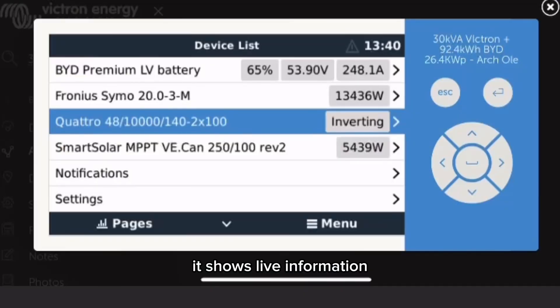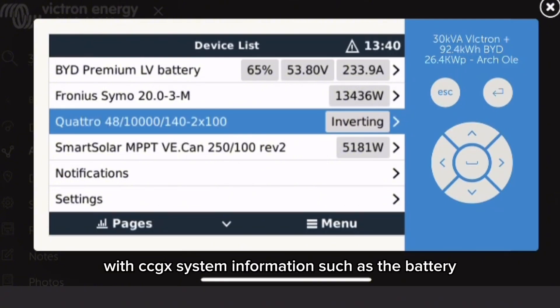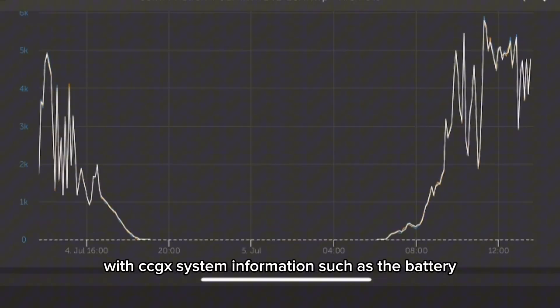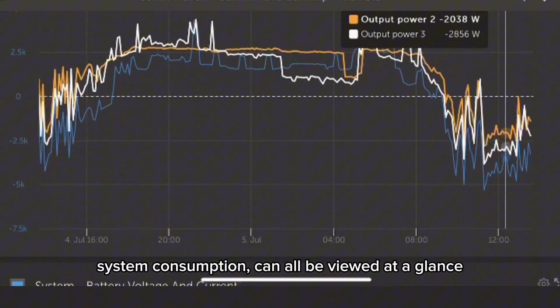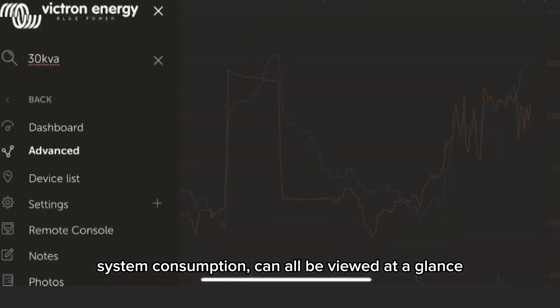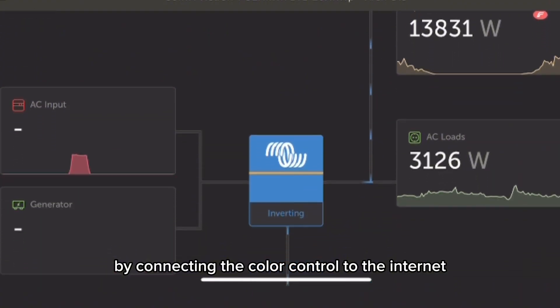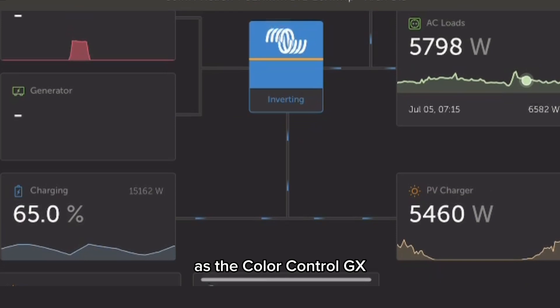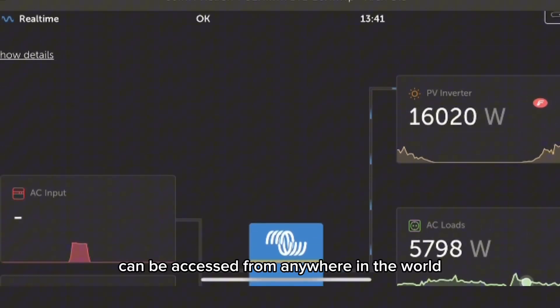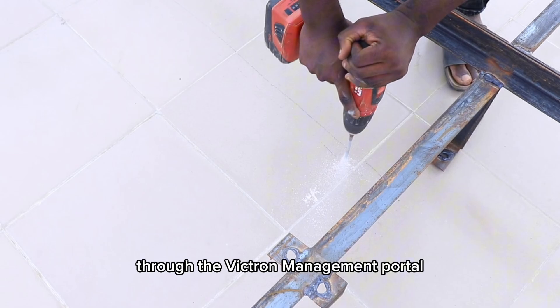The Color Control GX device (CCGX) is the communication center of the installation. It shows live information about the major components of the system. With CCGX, system information such as battery state of charge, PV generation, and system consumption can all be viewed at a glance. By connecting the Color Control to the internet, full system control can be gained from anywhere in the world through the Victron Management Portal.